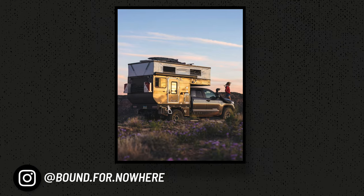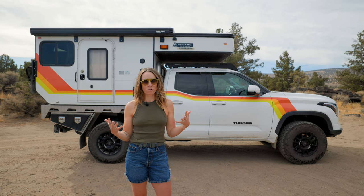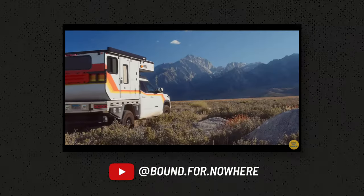We've owned both pop-top and high-top vehicles, and we've personally found that we love pop tops because they offer excellent aerodynamics on the road and plenty of living space when we're camping. We also love the four-by-four capability of a pickup truck to get to all those out-of-the-way places that we love to go.